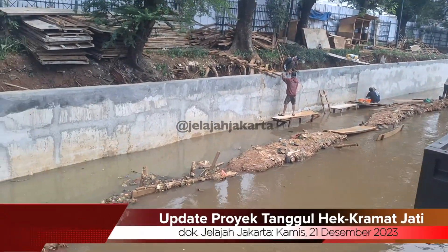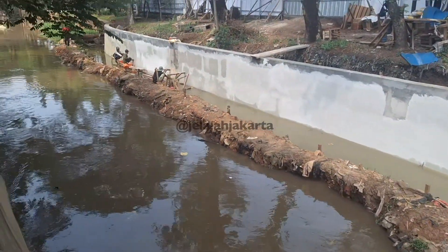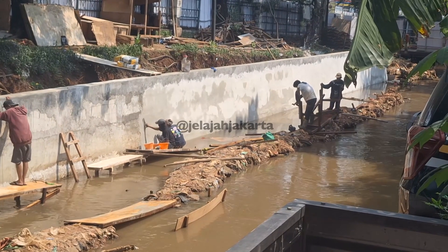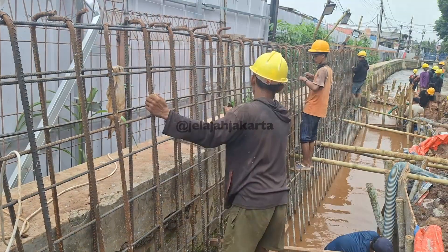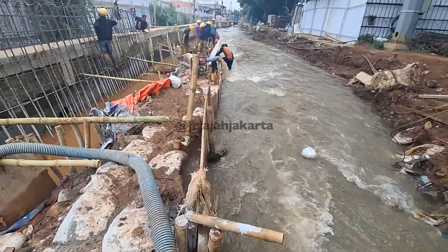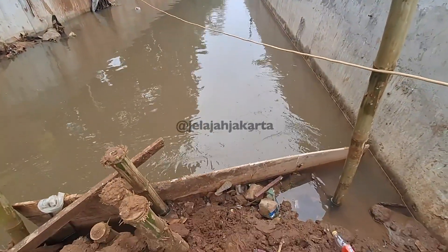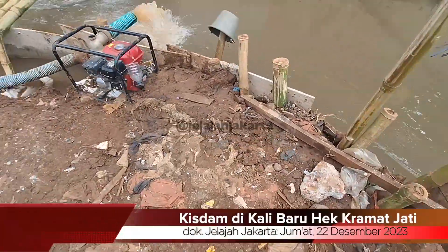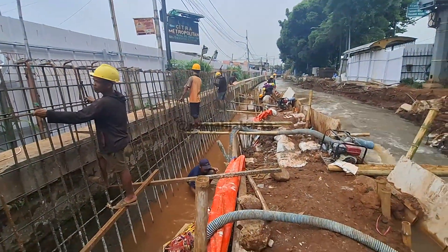Sobat Jelajah Jakarta, untuk membuat retaining wall atau dinding tanggul seperti ini, butuh proses atau tahapan yang harus dilakukan agar hasil tanggul yang dibuat maksimal, kokoh, dan aman dari rembesan air. Sebelum melakukan pengecoran dinding retaining wall, yang pertama kita lakukan adalah penanggulan menggunakan karung dan jumbobek. Semua dilakukan untuk perkuatan kisdam sebelum melakukan penggalian. Setelah kisdam kuat, kita lakukan dewatering, yang mana itu adalah proses menguras air.